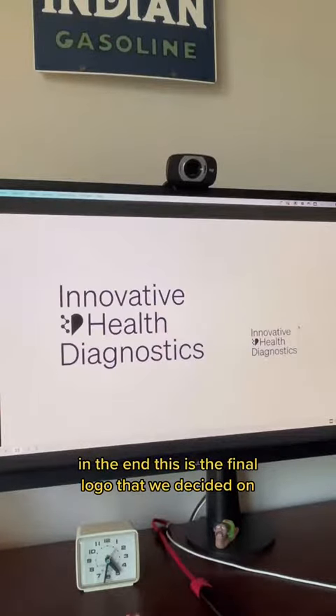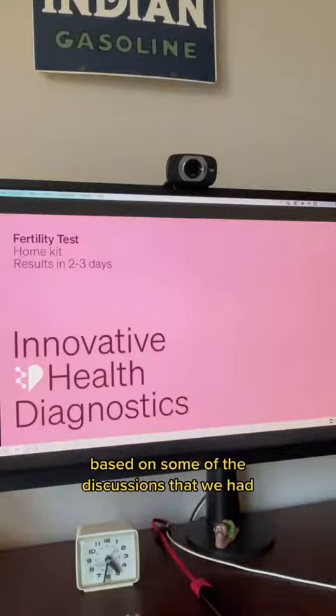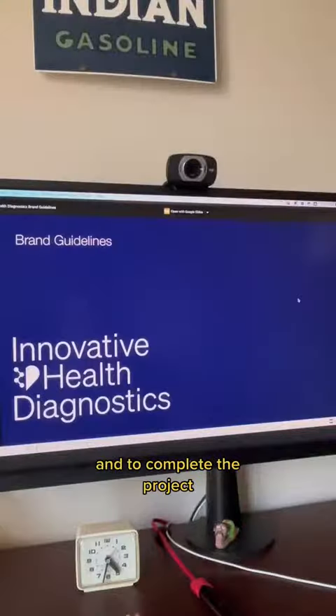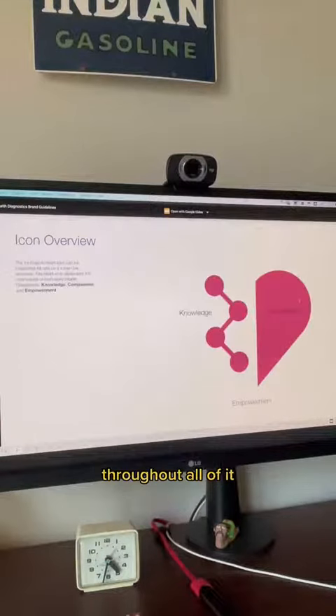In the end, this is the final logo that we decided on. I went through a bunch of color explorations for them based on some of the discussions that we had. And to complete the project, I packaged it all up in this guideline where we're using the new typography and the new wordmark throughout all of it.